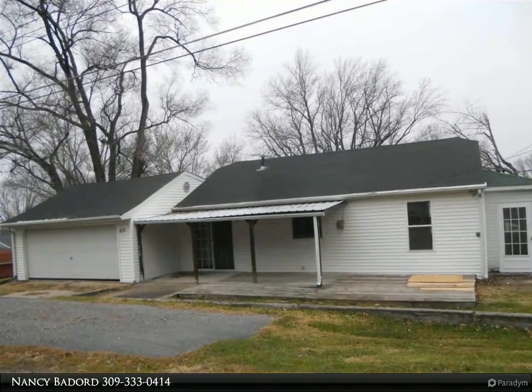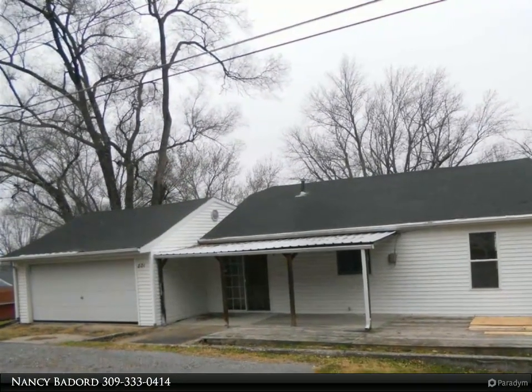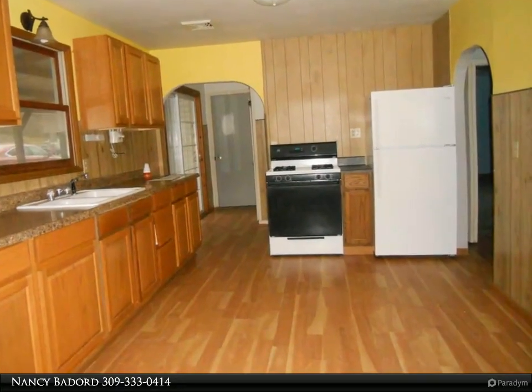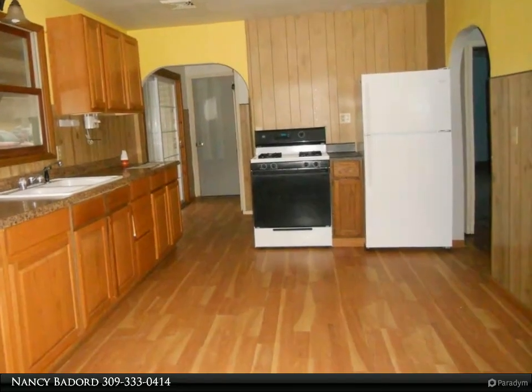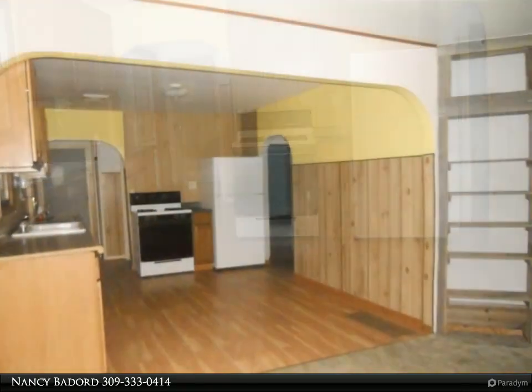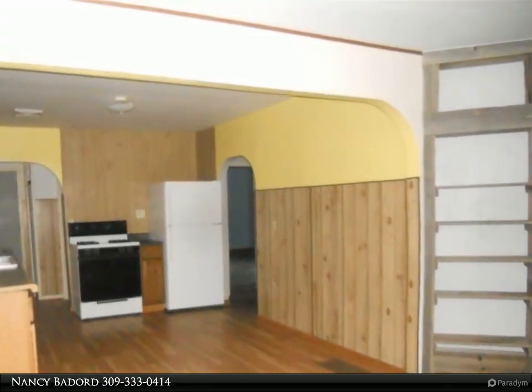This Century 21 Purdum-Epperson Inc. property video is presented by Nancy Bedord. Cozy 2 bedroom, 1 bath home, all on one level, plus 2 car attached garage. Perfect for a starter home or retirement home. Case Number 132-316828, sold as-is.